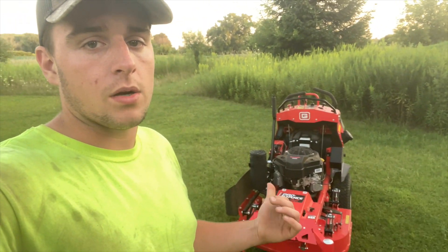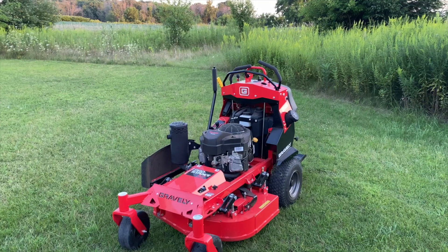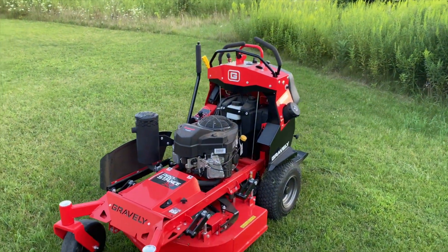I wanted to give some feedback here, so I'll take you guys through it and show you what we like about it and what we don't like about it. So here you have it — the Gravely Pro Stance 32.